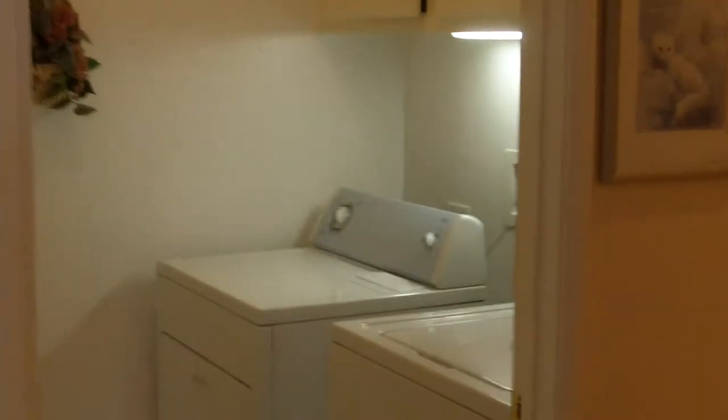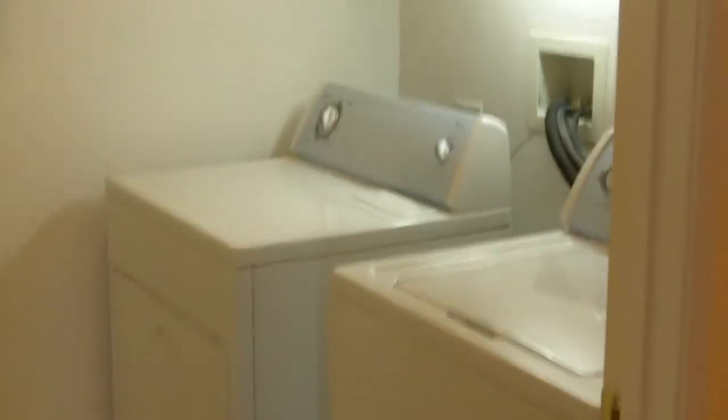Leaving the master bedroom, we go into a secondary bedroom — nice and light and bright, big closet. Across from that bedroom is the laundry area, electric or gas. And then across from that is the other bedroom, the third bedroom, which can be either an office or an exercise room or, of course, another bedroom. And this has nice mirrored wardrobe doors on it.